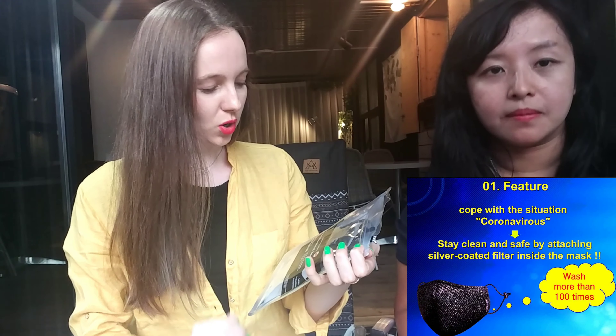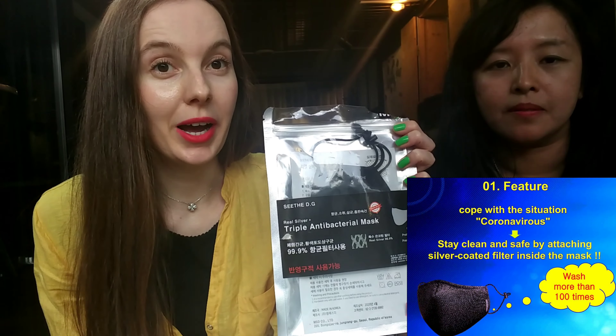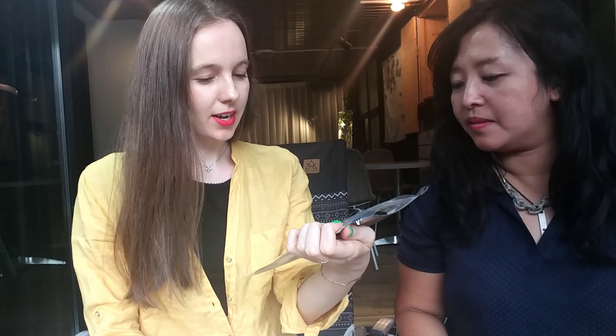This is called the triple antibacterial mask and it has lots of cool stuff inside. So let's talk about that. First of all, it comes in a very nice, very professional packaging.